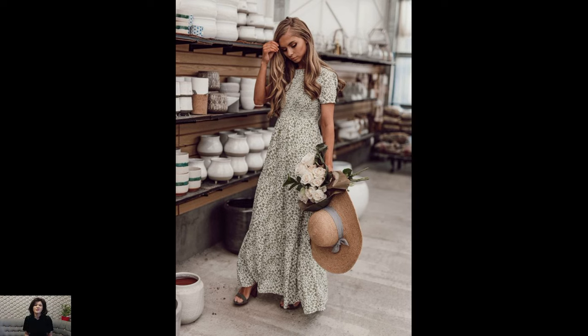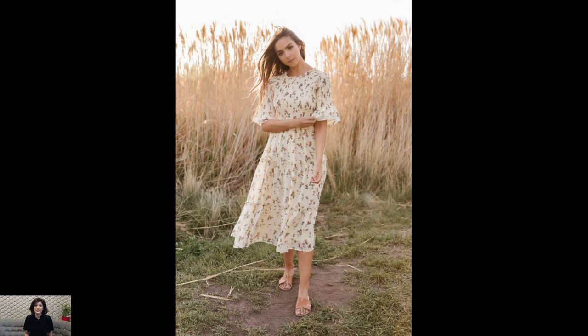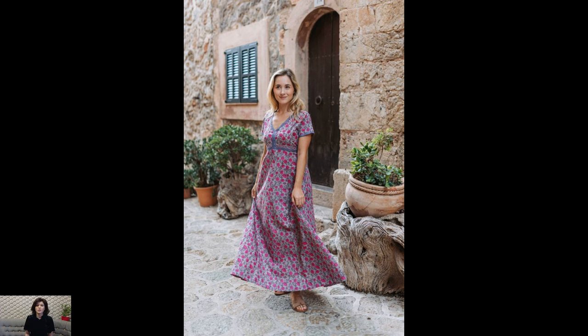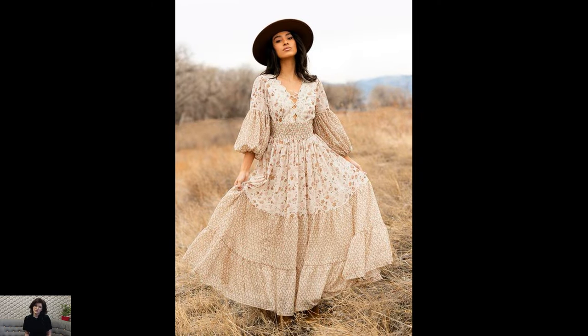In the bustling world of fashion, where trends come and go like the passing seasons, one style has captured the hearts of many with its whimsical allure and nostalgic appeal: the cottagecore dress. Inspired by the idyllic imagery of rural life, these dresses transport wearers to a world of simplicity, beauty, and romanticism.